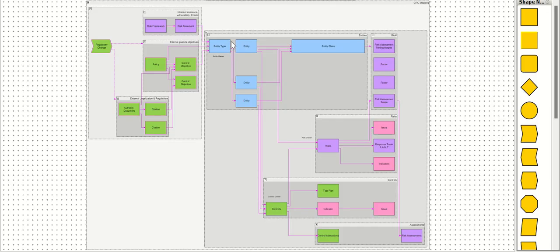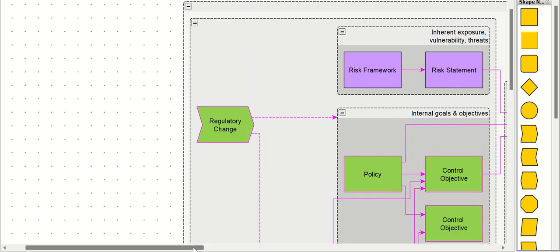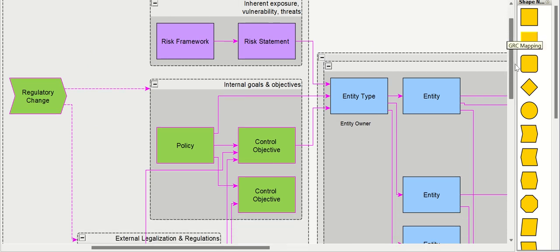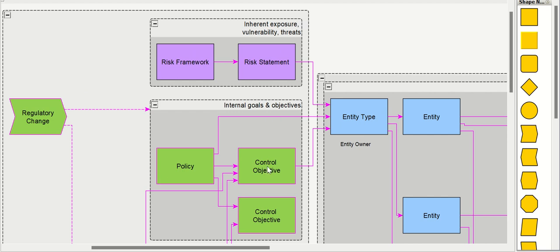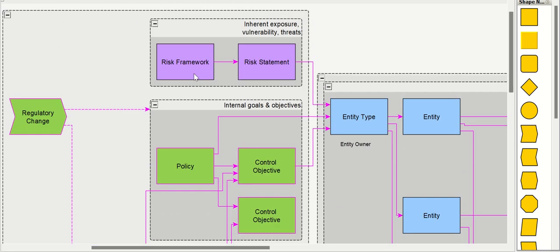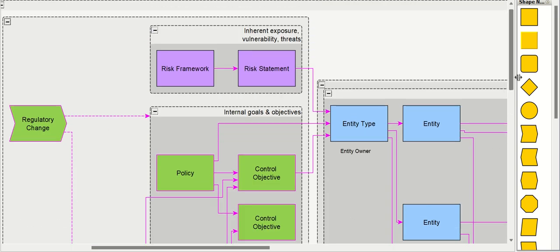This is the graph of all the different components of IRM. On the left side we have regulatory change, and then we have risk framework, risk statement, policy, and control objective — this covers inherent exposure, vulnerability, and threats. We have internal goals and objectives where you have policy and control objectives for the policies, and external regulations for which we have authority document and citation. So there are three pieces: risk framework/risk statement/policy/control objective, authority document, and citation. Regulatory change is used to keep policy and authority document data updated.